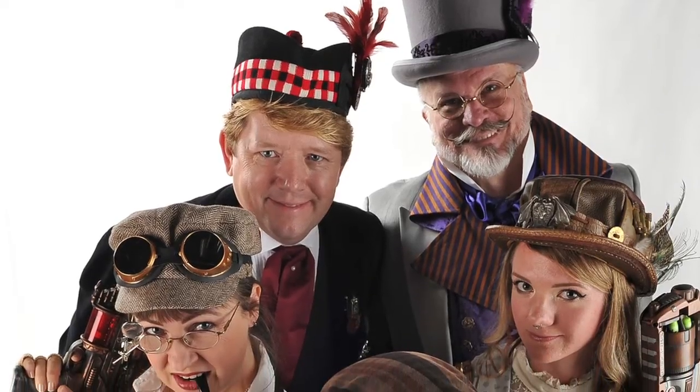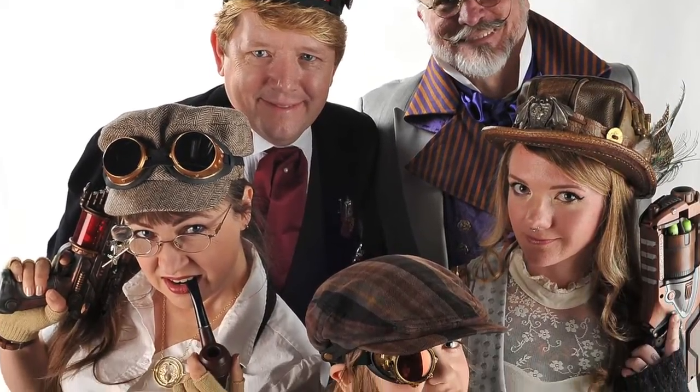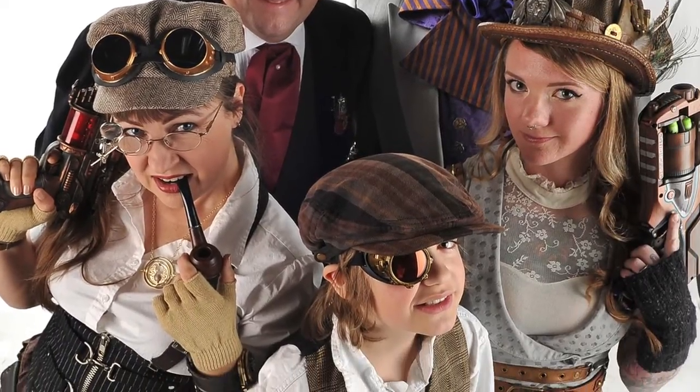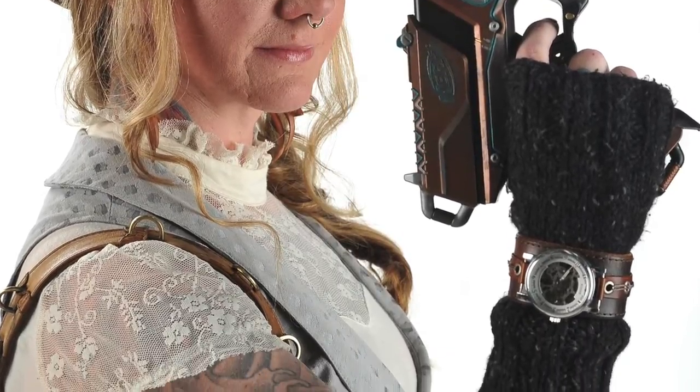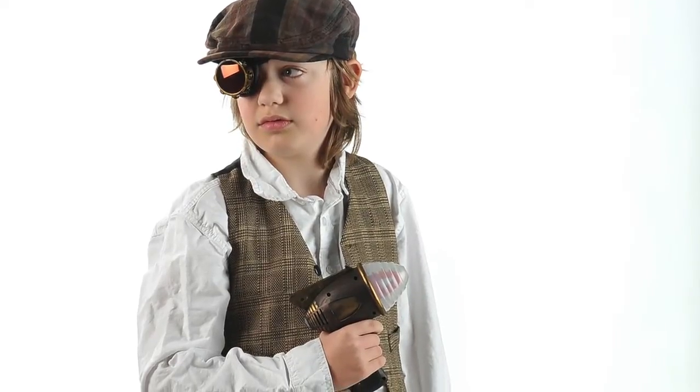Steampunk is a fun fantasy genre that started out as a literary genre, probably best summed up as retrofuturism. The sort of thing you'd find with Jules Verne or Georges Méliès' films — Trip to the Moon, that sort of thing. So Victorian science fiction translated into art terms a little bit, where you'd have steam-powered computers and things like that.